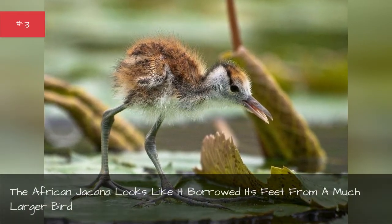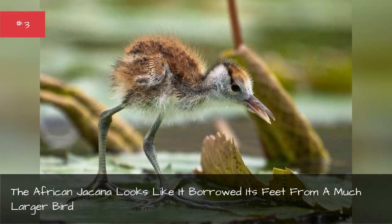The African jacana looks like it borrowed its feet from a much larger bird.